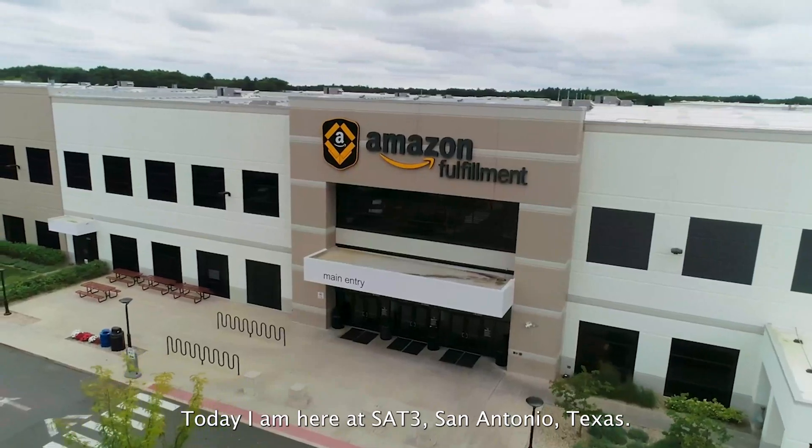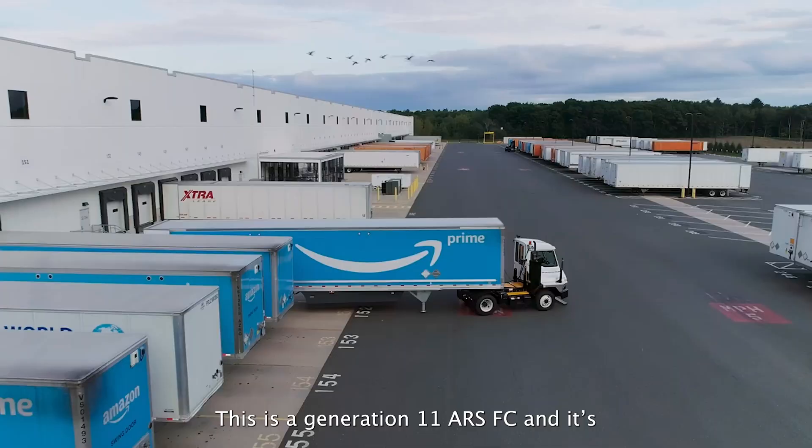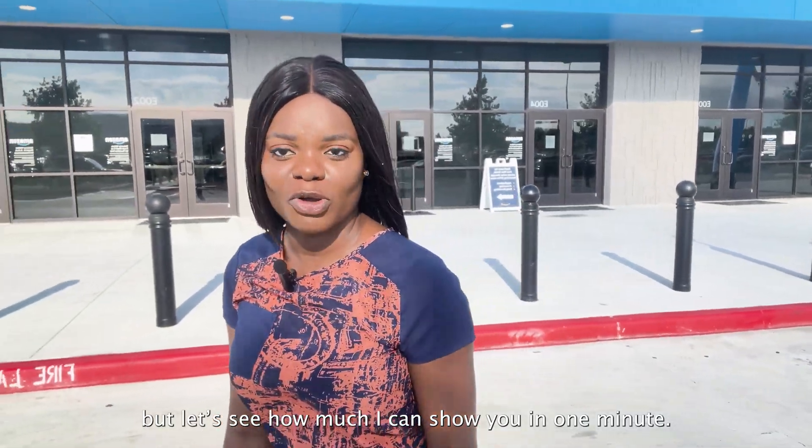Today I'm here at SAC 3, San Antonio, Texas. This is a Generation 11 ARS FC and it's first ship day. It's a lot to unpack in a full day, but let's see how much I can show you in one minute.